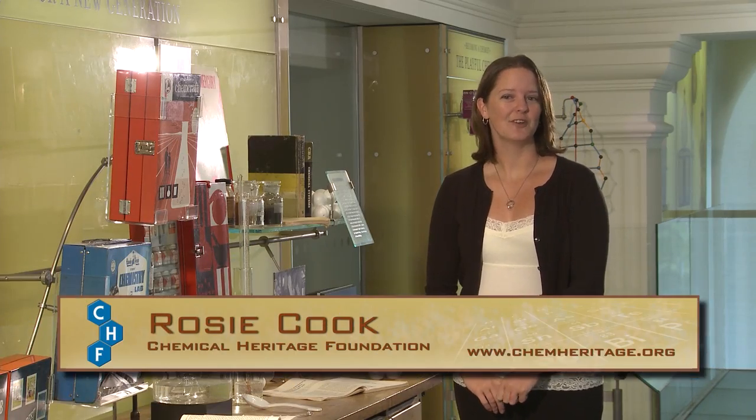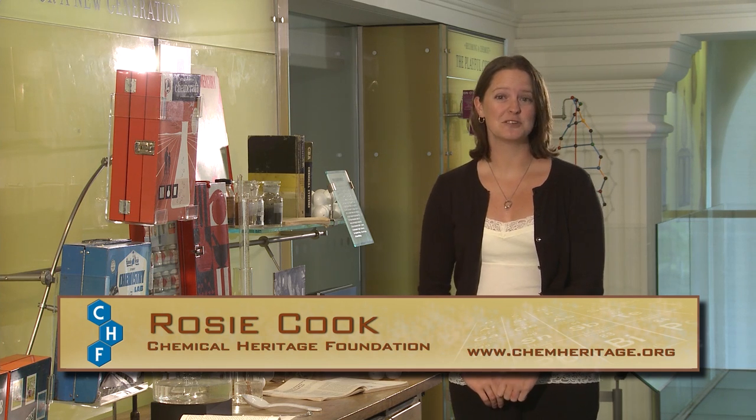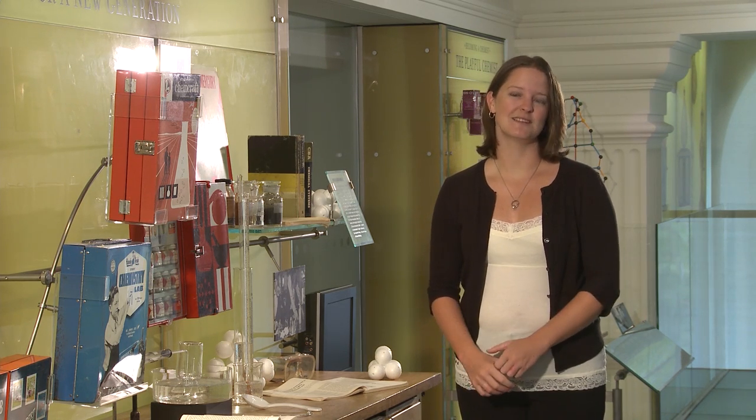Hi, I'm Rosie Cook from the Chemical Heritage Foundation and I'm going to tell you a little bit about our chemistry set collection. Most people know chemistry sets as a toy, mostly aimed towards children from the 1950s and the 1960s. The chemistry sets actually started a long time before that — they started as a teaching tool in the 18th century, mostly in England and in Germany.